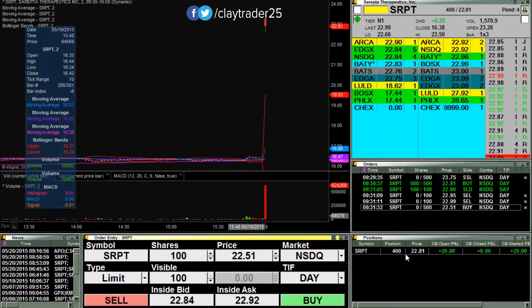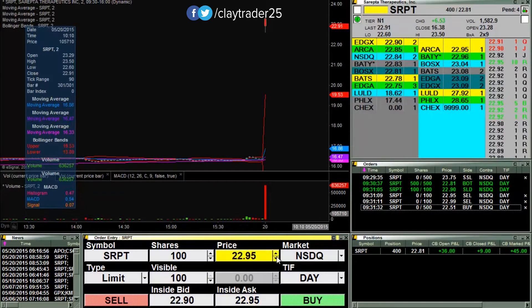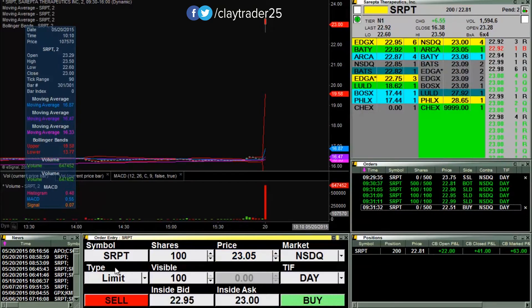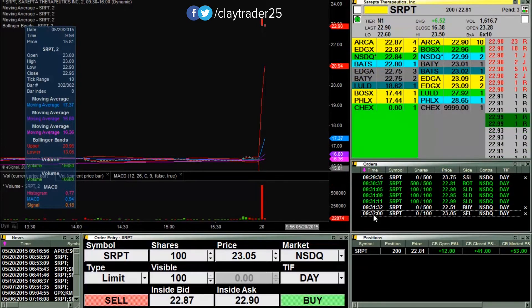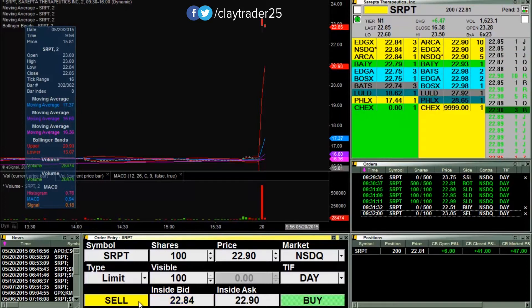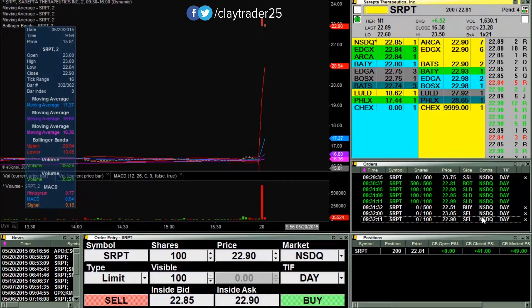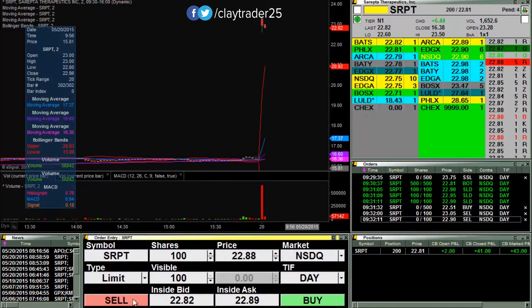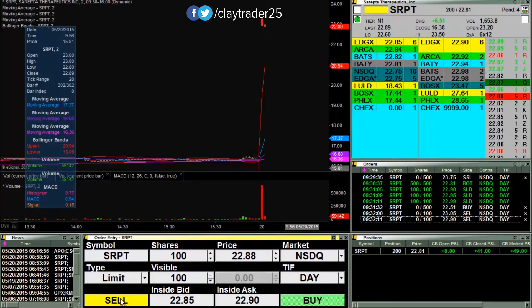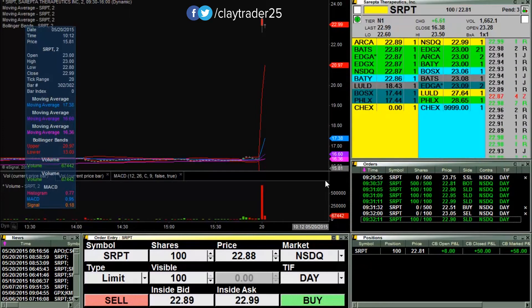Got 100 of those shares off. Now looking to sell. Well, that was kind of short-lived. I was hoping for a break through 23 on that. Let's see if we can give it another try here at 23 to push up through there.